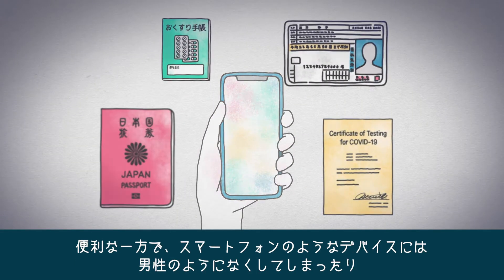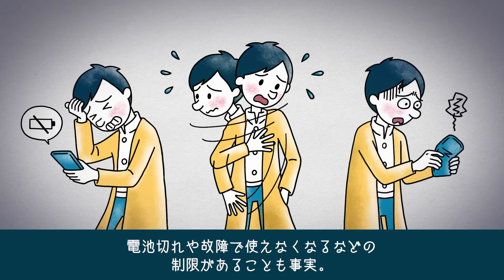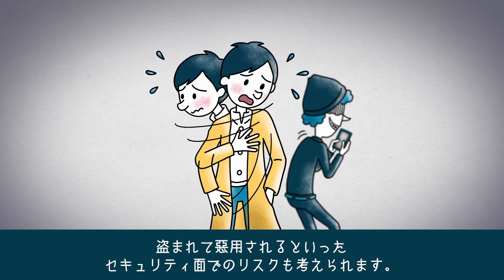Devices like smartphones are convenient, but when you lose them, the batteries go dead, or they break down, they become useless. There are also security risks if they are stolen and used maliciously.